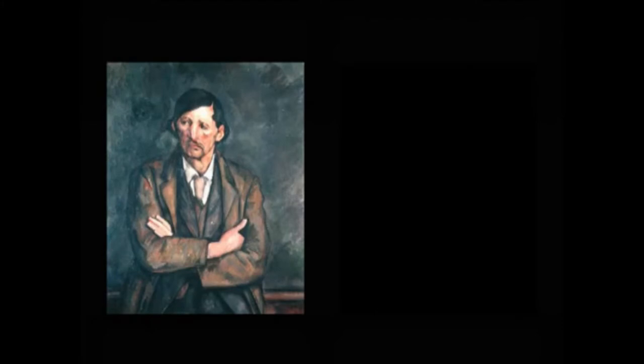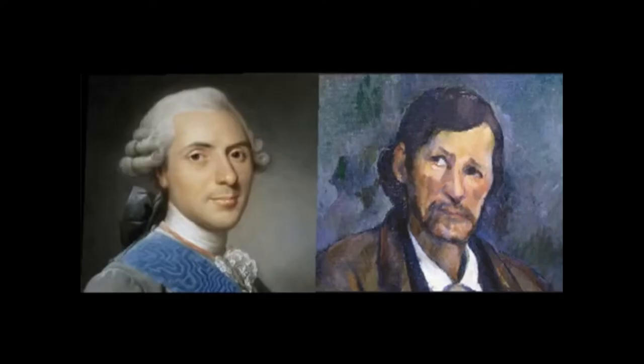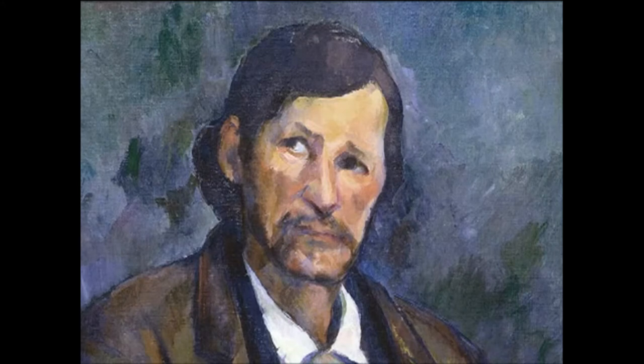Part of the private Ronald S. Lauder collection, Cézanne painted another version, which is on display in the Guggenheim Museum in New York. The absence of a difference between both halves of the Guggenheim man's face suggests a frontal view.